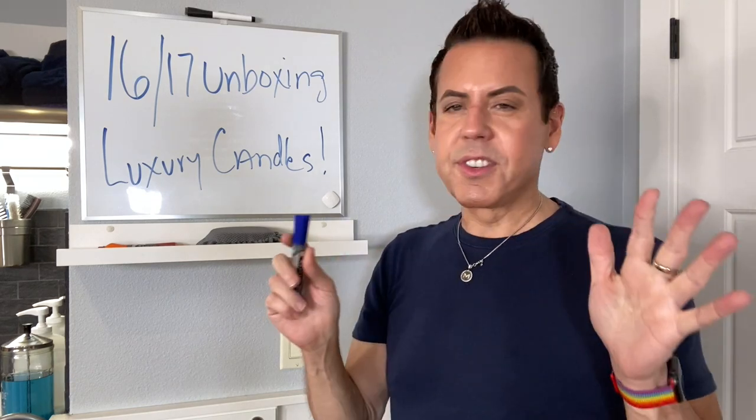Hi guys, on today's video I'm going to show you beautiful containers that I got from 1617. I think I purchased five or six of them. They're beautiful shape, beautiful glass, and beautiful materials. So if you want to see which container I used to make a luxury candle, keep on watching.